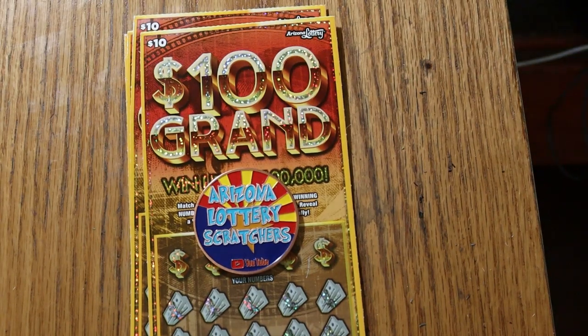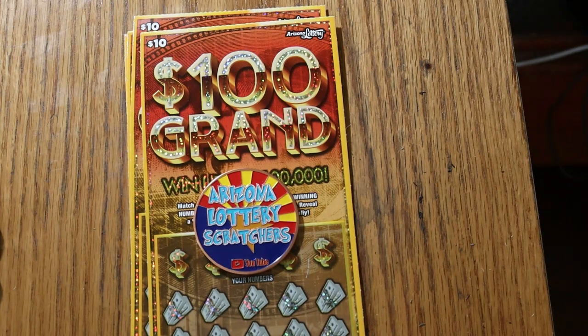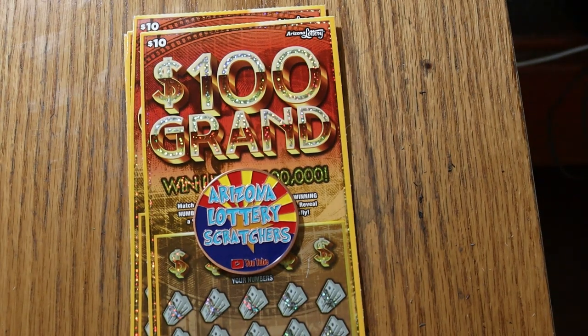What's up, YouTube? AZ Scratchers here with another little scratching session, and today we've got the new Arizona Lottery $10,100 grand tickets. I've got five of them, tickets 008 through 0012. The overall odds are 1 in 3.46, and the book number is 020832.